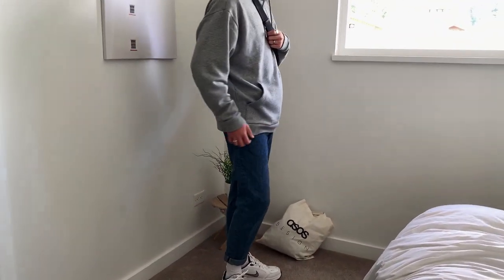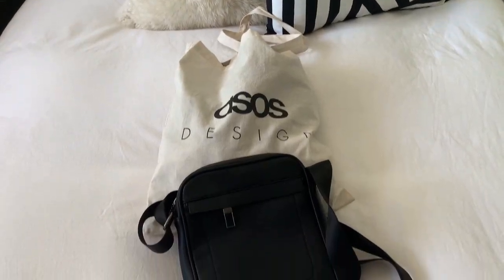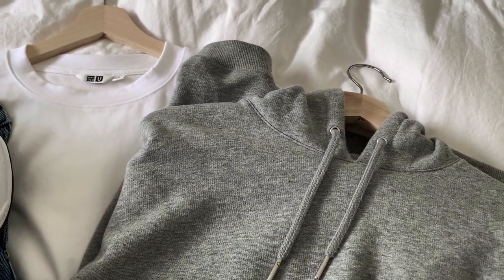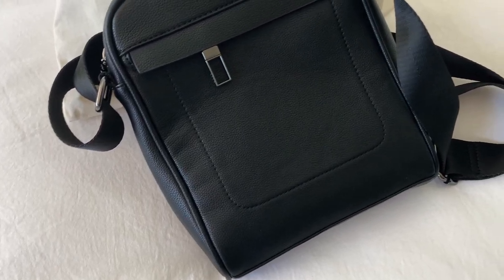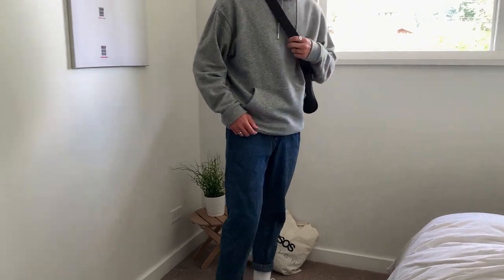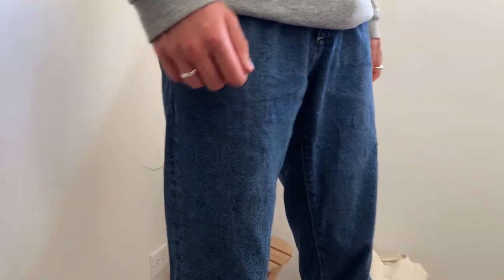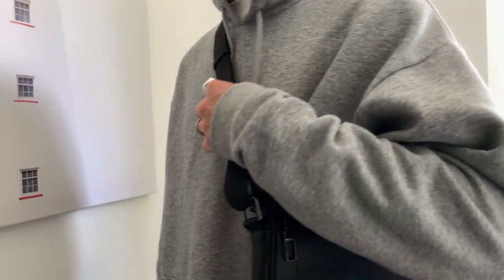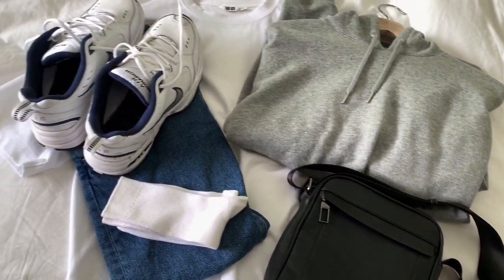This outfit is very similar to the first one. On a cooler day, you can toss on your go-to oversized hoodie and a crossbody bag. This hoodie is from ASOS and this bag is from Zara. It's a very cozy look with the oversized hoodie and baggy jeans. I love folding in the bottom of the hoodie for a more cropped aesthetic. An oversized hoodie is a must for the ultimate casual outfit — great for cooler, cozier days where you just want to chill and be comfortable.